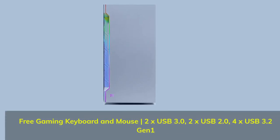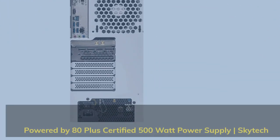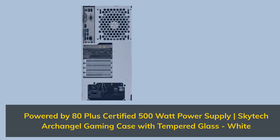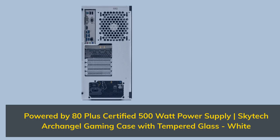Free Gaming Keyboard and Mouse. 2x USB 3.0, 2x USB 2.0, 4x USB 3.2 Gen 1. Powered by 80 Plus Certified 500W Power Supply. SkyTech Archangel Gaming Case with Tempered Glass — White.